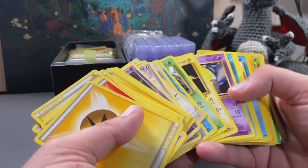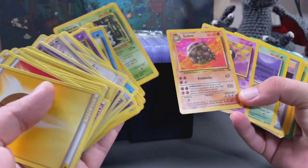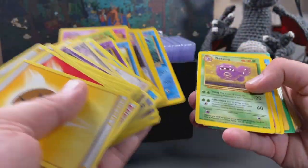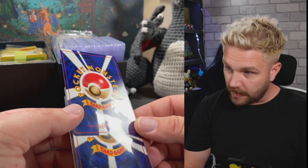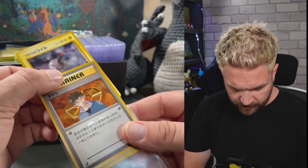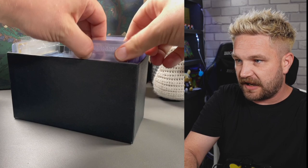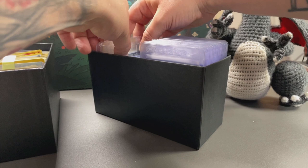We've got a little bit of vintage bulk as well - some Fossil cards like Golem, and a Weezing. We've also got a little bundle of Japanese vintage cards - Shane opened a pack and one of those became a graded card, and this was the rest. They're actually going to be pretty clean so they could be quite cool. Some Celebrations, some V's in the back there.